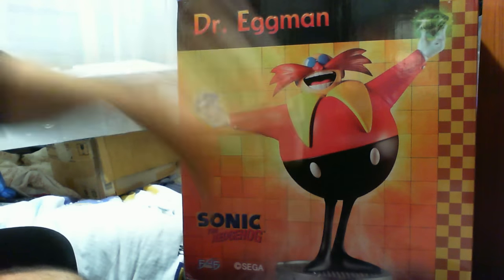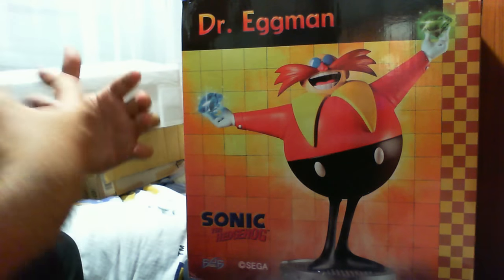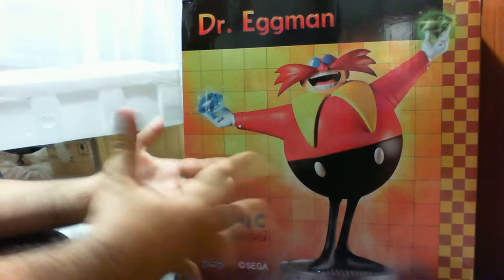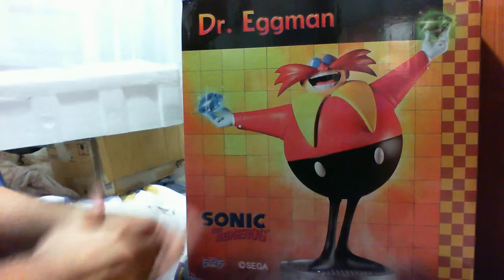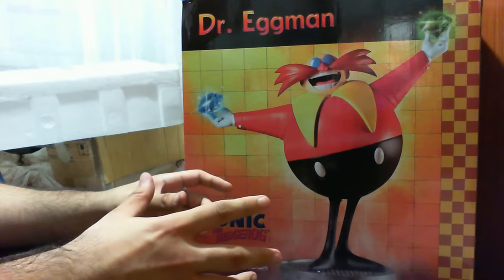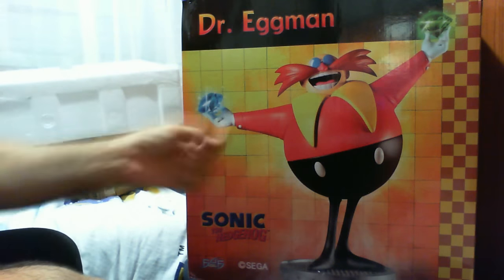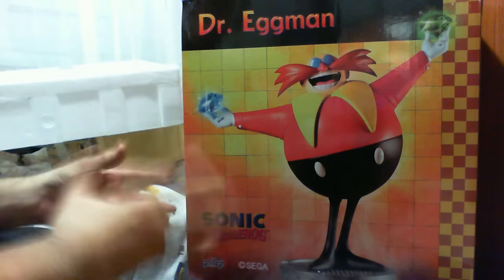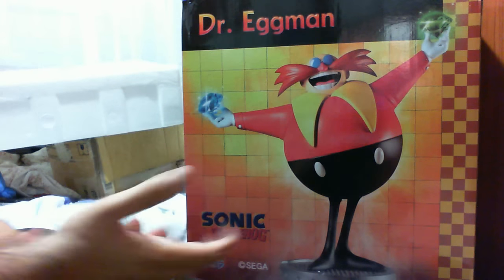This is always a cautionary tale: whenever you're purchasing big or expensive items, how they actually package it matters. First 4 Figures do not skimp on the actual packaging. As of late, every statue I've had has been in phenomenal condition, which is always a plus. This is the actual box — definitely a collector's piece, of course with a few minor dents, no fault of their own.